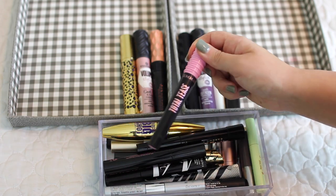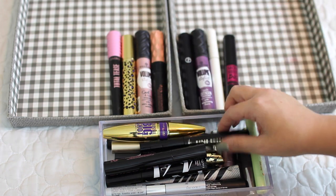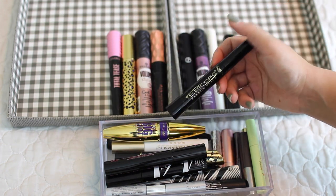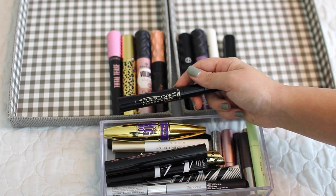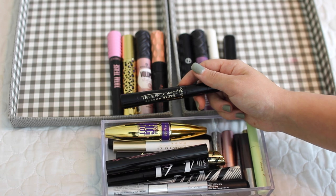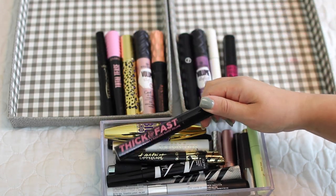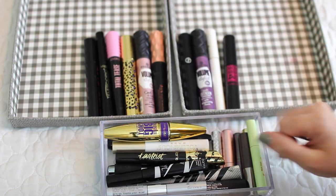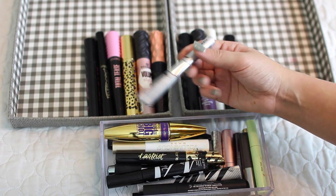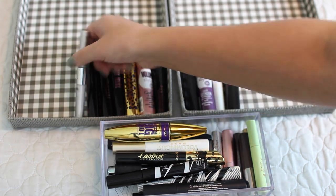I'm going to get rid of the CoverGirl Total Tease — I just didn't like this, it did not work for me. Same goes with the L'Oreal Telescopic. I recently purchased this but it kind of made my lashes look a little spidery and it's just not my taste, so we'll declutter. The Thick and Fast from Soap and Glory was awful so that is decluttered. I have this Clinique two-in-one — I've had this forever so that's going to go.